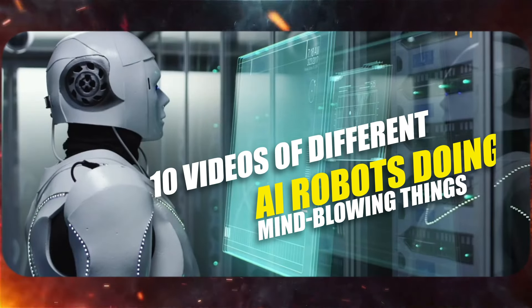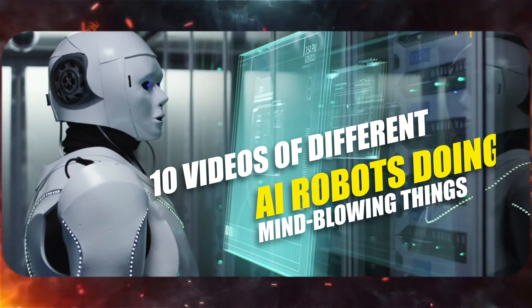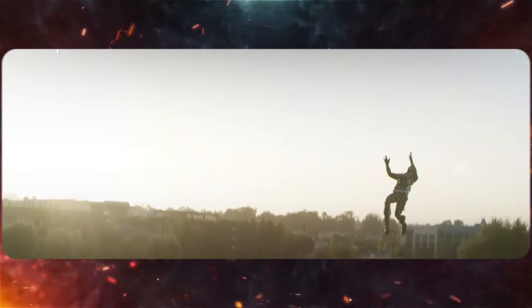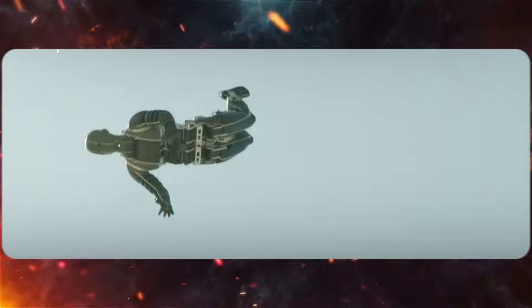I've got 10 videos of different AI robots doing mind-blowing things that'll make you think we're living in the future. Stick around till the end because number nine will surprise you.